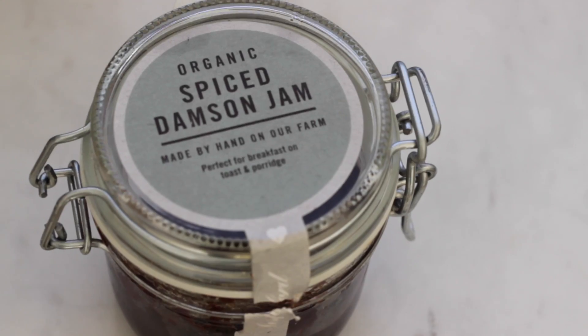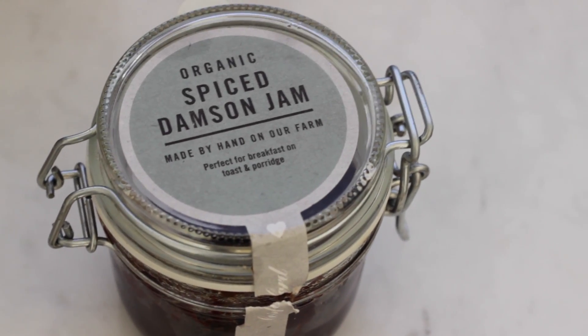Up next it's another food item — it's Damson Jam from Dalesford. I didn't really know what damsons were about a year ago, but they're sort of plum-like, essentially. This is their organic spiced damson jam. It's delicious — it just tastes like Christmas in a jar, and I like having it on toast. I really like mince pies and it has a sort of mince pie-like flavor to it.